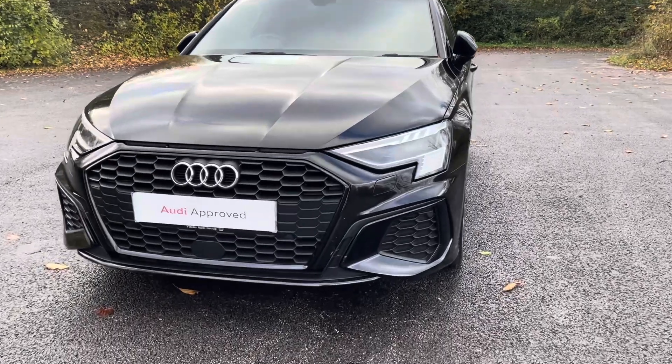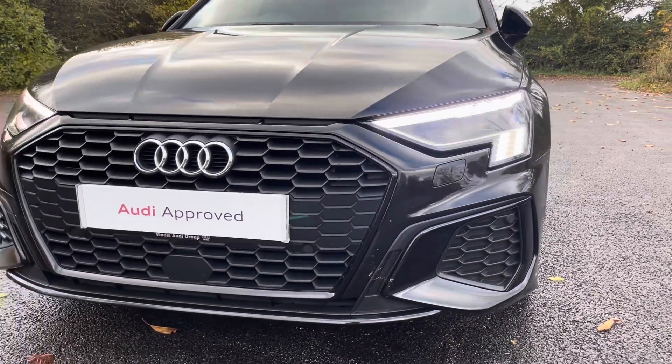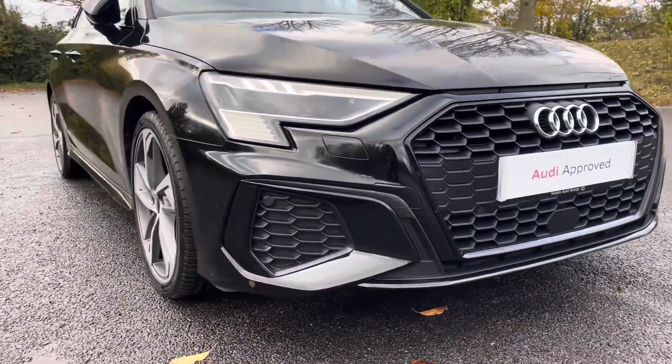Diving straight down to the front of the vehicle, you can see the impressive Audi Matrix LED headlights with dynamic indicators and LED daytime running lights. These look fantastic alongside the iconic Edition 1 single frame Audi grille, giving the car a very bold and dynamic design.